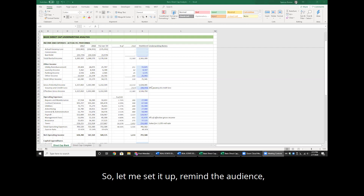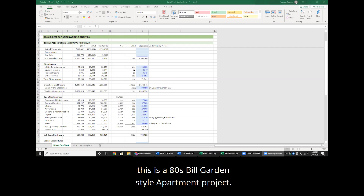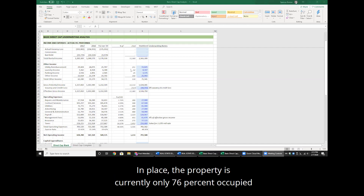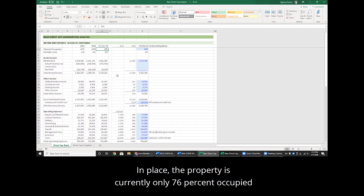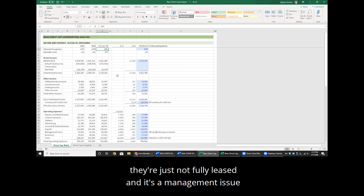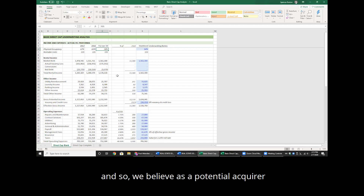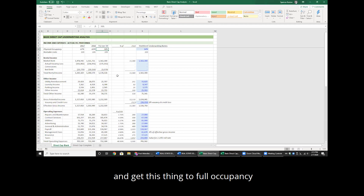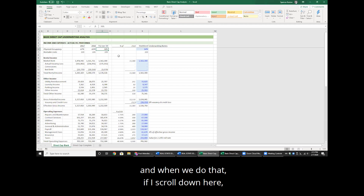Let me remind the audience: this is an 80s-built garden-style apartment project, hypothetical, in Fort Worth, Texas. In place, the property is currently only 76% occupied. They're getting market rents for the units but it's not fully leased — it's a management issue. We believe as a potential acquirer we could come in, bring in our management team, and get this property to full occupancy.